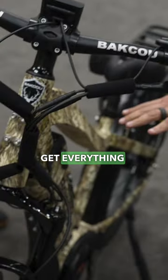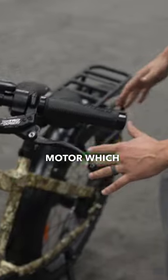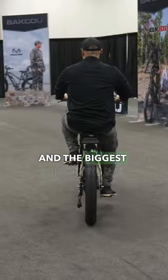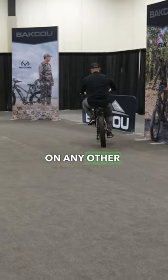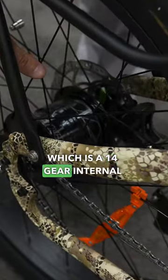This is a new product that we have. You get everything with the biggest battery on the market that can go up to a 25 amp hour battery. The mid-drive motor, which is the diesel engine of e-bikes, it's all steel geared. And the biggest thing that this bike has that you won't see on any other e-bike is it has a rear roll-off hub, which is a 14 gear internal system.